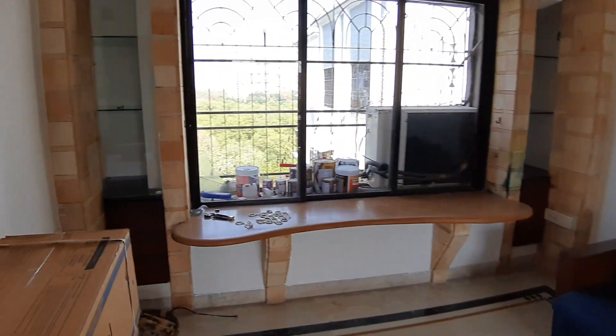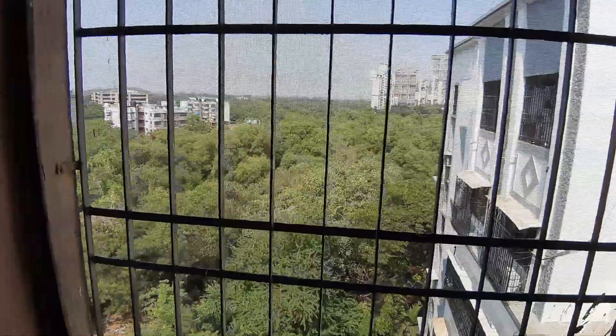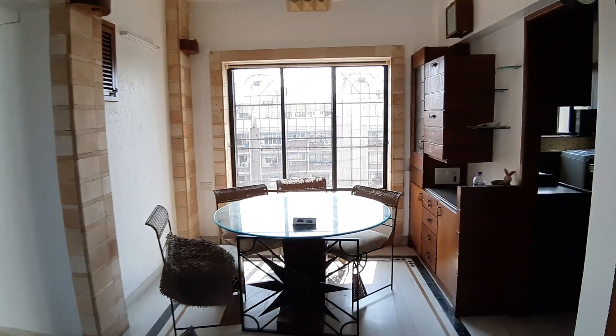A 2BHK fully furnished flat with electronics at 7 Bungalows. Wow, a lot of mangroves — you don't see a lot of greens nowadays. From the flat, the dining table gets a lot of sunshine, right in the middle of the afternoon.